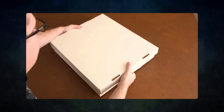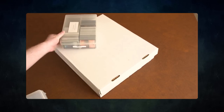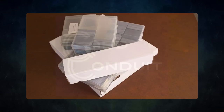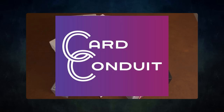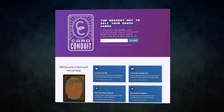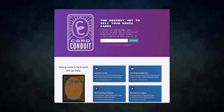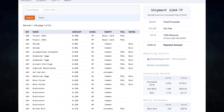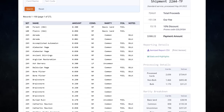Do you have extra cards lying around that you don't use? Want to buy or trade for some extra cards but don't know how to maximize the value? Then you should try out today's sponsor, Card Conduit. Card Conduit is the best service when it comes to selling your extra cards. Don't waste hours trying to find the best buy list price for your cards online — simply send them to Card Conduit and let them take care of the rest. I have used Card Conduit multiple times already.